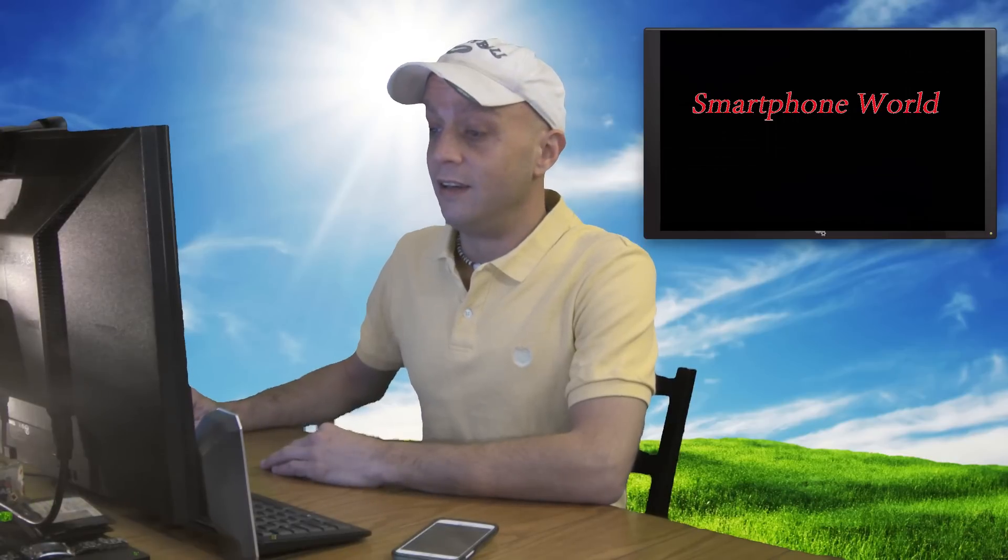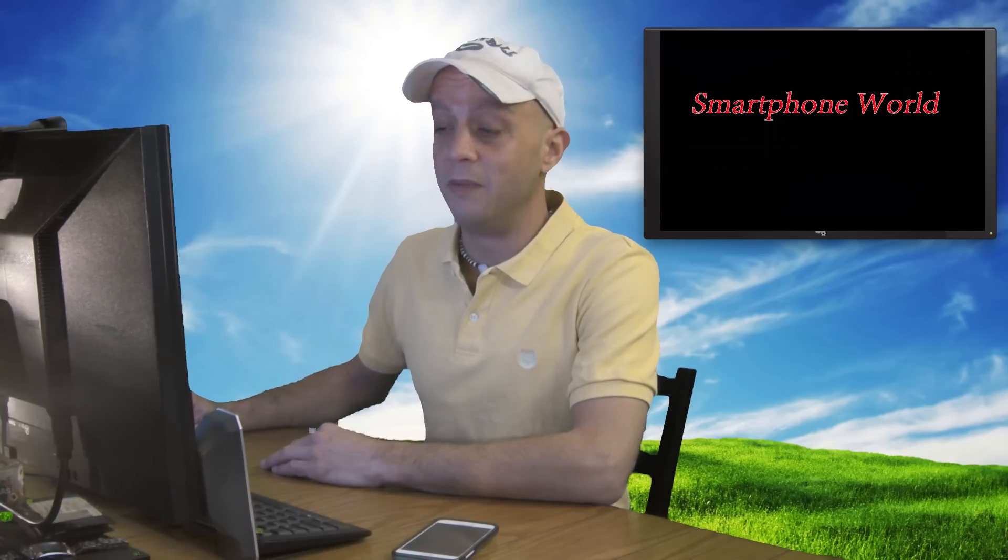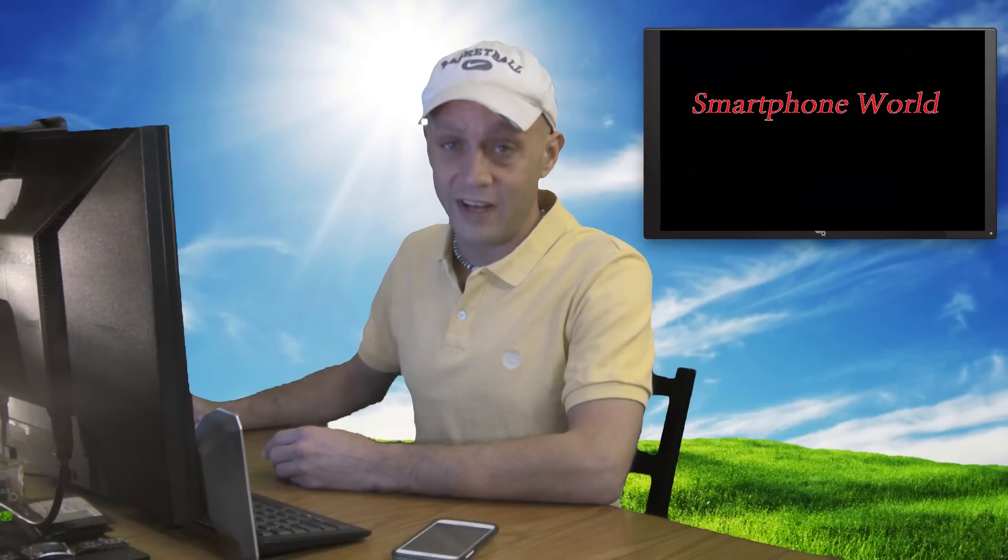Day three of CES came and went, and Samsung definitely surprised me. They had a couple of keynotes during CES, and one of them was for their TVs. Those TVs look crazy. Did you see those new Smart TVs from Samsung? Those are pretty insane.